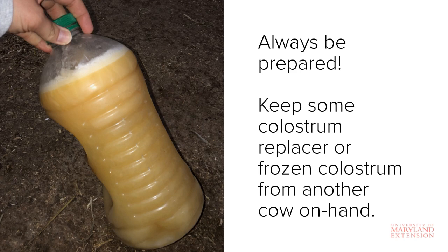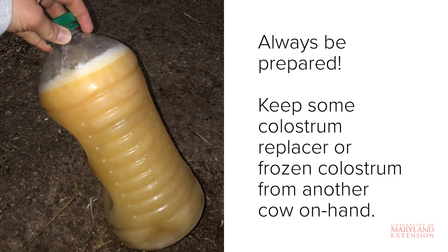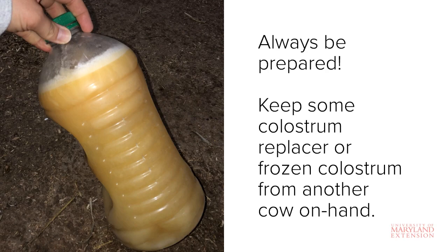You can freeze colostrum in a variety of different containers. Shown here is colostrum stored frozen in a plastic juice jug. Another popular option is to fill a gallon Ziploc bag with two to three quarts of fresh colostrum, squeeze out the air, seal it, and lay it flat to freeze so that it thaws quickly when you need it.